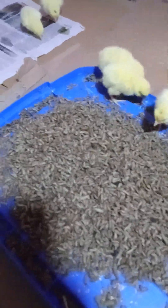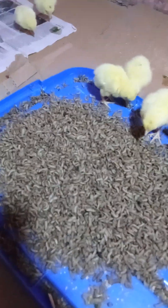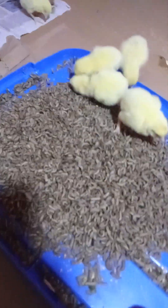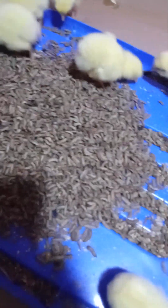Before you know it, your birds are up and doing. You go to market and make your profits. Thank you so much for watching.